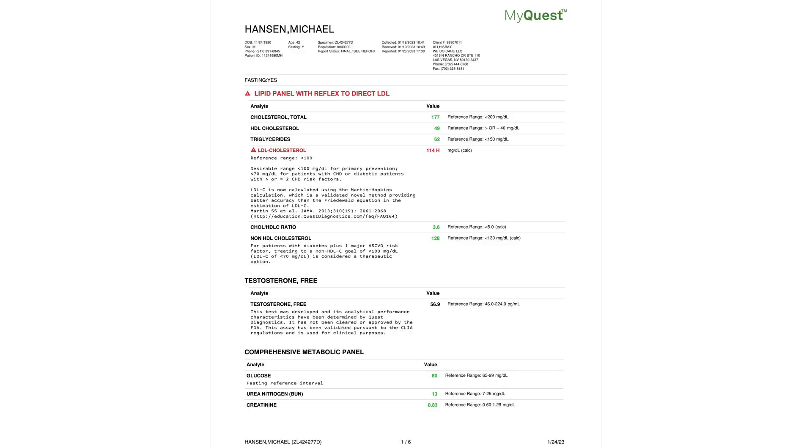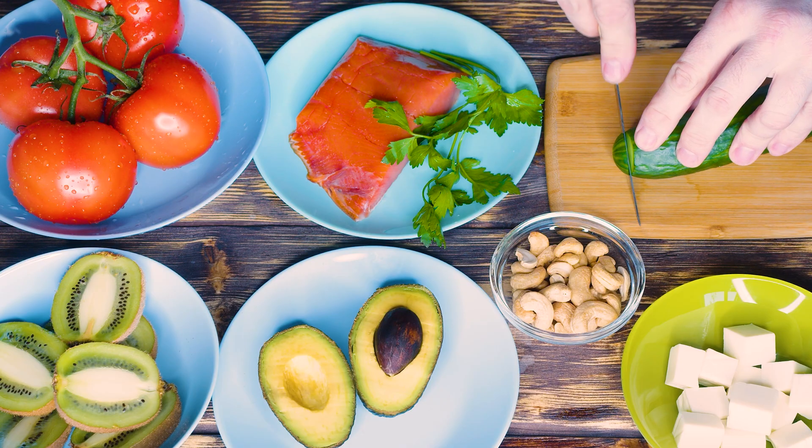Insulin resistance is a hindrance to weight loss — you actually can't lose weight until that insulin comes down, because it's constantly telling your fat cells to keep storing more and more energy. So you have to get insulin down any way you can. There are basically four ways to do it: diet, exercise, bariatric surgery, and GLP-1 drugs like Ozempic and Mounjaro.